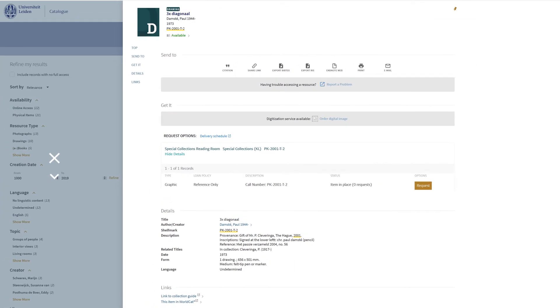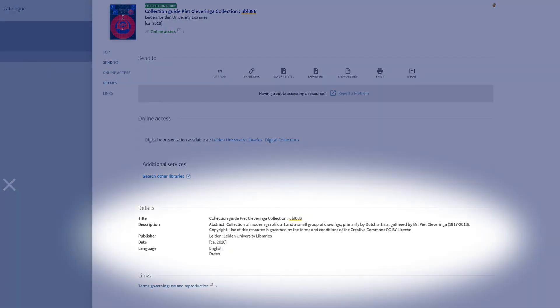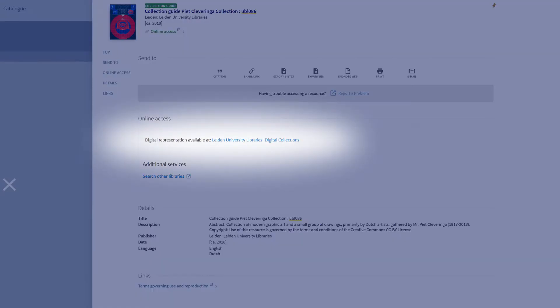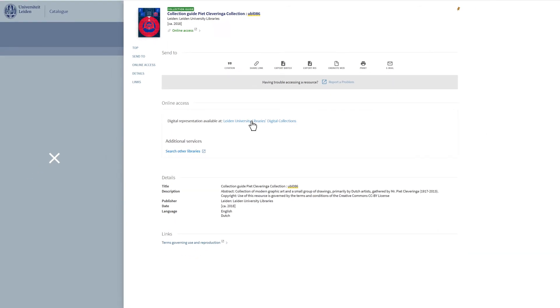In this case, the drawing is part of an ensemble that was donated by the private collector Piet Kleveringa in 1973. Information about the Piet Kleveringa collection is available in a collection guide. The metadata is in the catalog. The collection guide itself is a digital-born document, XML, and is therefore part of digital collections. Clicking on the link will direct users to the corresponding collection guide.